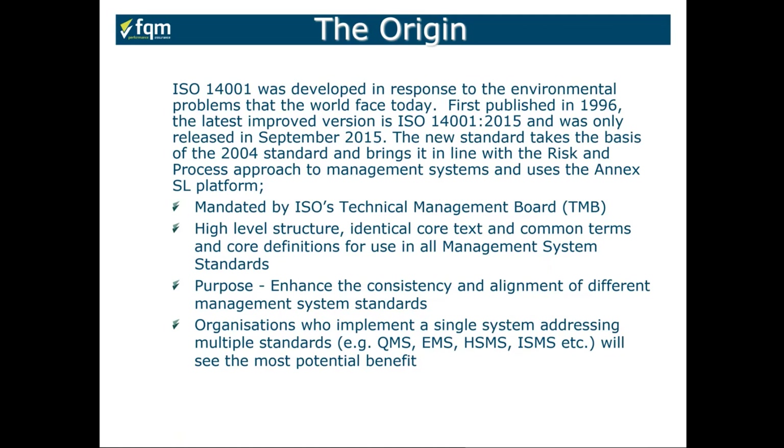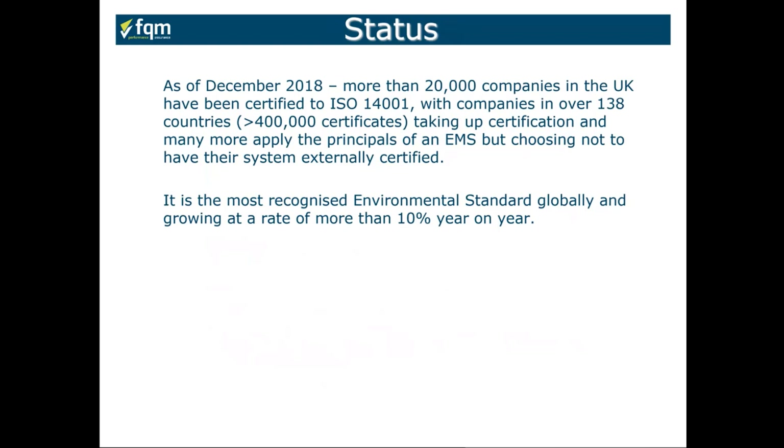It has a high-level structure following Annex SL to enhance consistency and alignment with these different standards. If you have systems meeting the requirements of these other standards, it's strongly suggested you integrate and operate them together, as many elements have identical or very similar requirements. As of December 2018, more than 20,000 companies in the UK had been certified to ISO 14001, with companies in over 138 countries holding 400,000 certificates, and many more follow the requirements without going down the certification route.